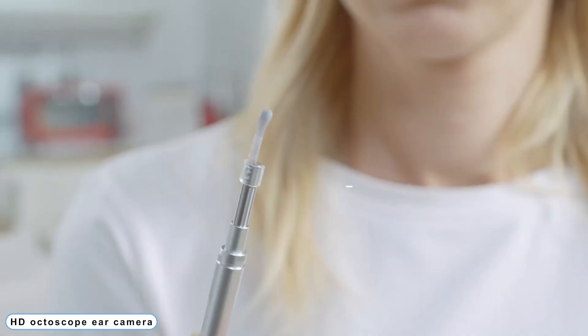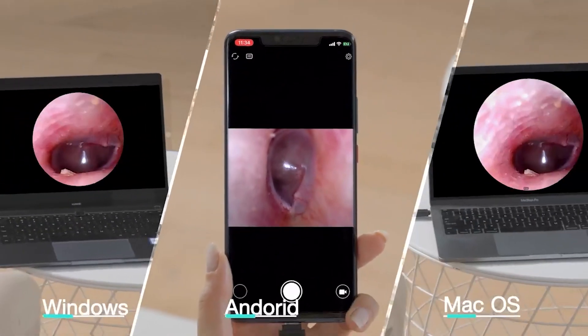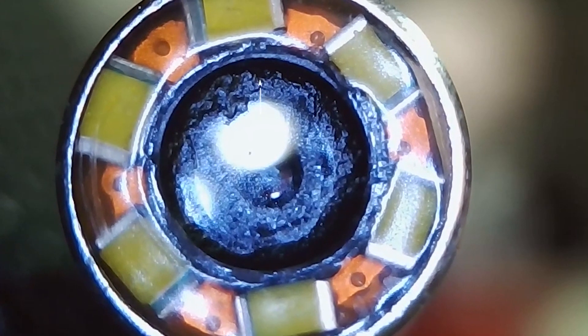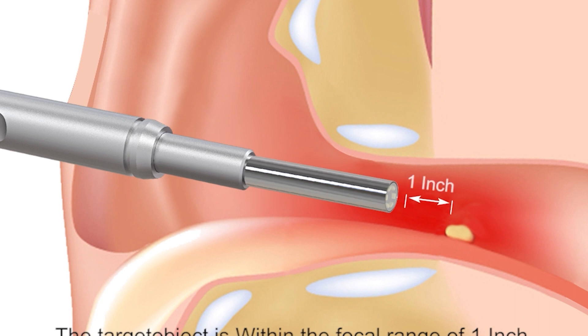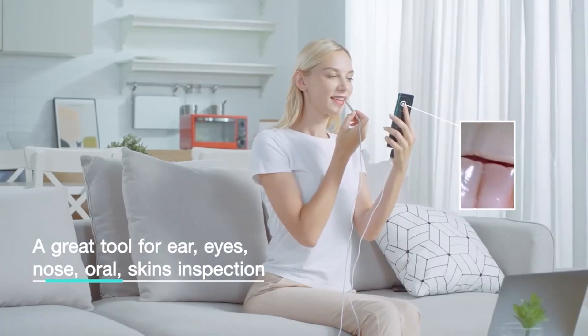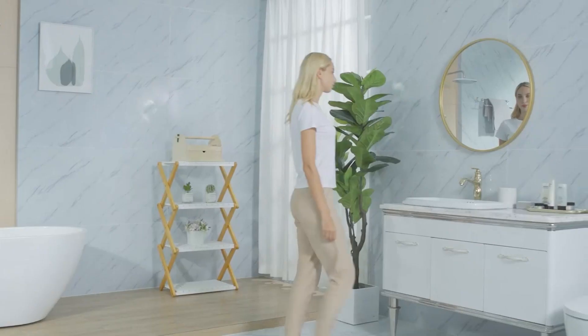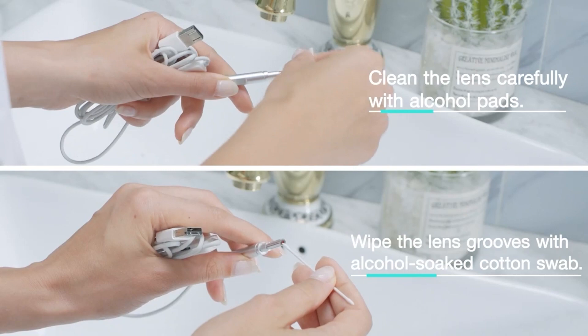Number 6: HD Octoscope Ear Camera. Check your ears whenever you want with the AnyKit Digital Autoscope to see how healthy they are and to securely and effectively remove wax. Four various-size replaceable soft silicone ear spoons protect your ear from injury, with a safe and dependable round design that removes ear wax without damaging the ear canal. The AnyKit Ear Endoscope HD Camera makes it easier to examine the eardrum clearly. A 360-degree wide-angle ear wax extractor with six LED lights provides a comprehensive range of views by illuminating the ear canal.